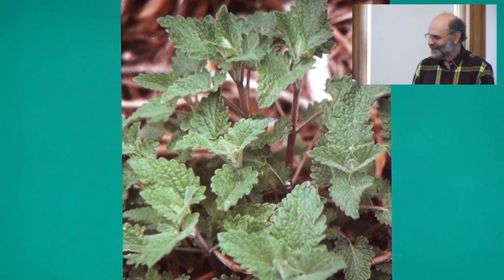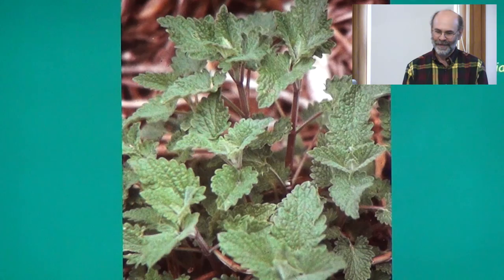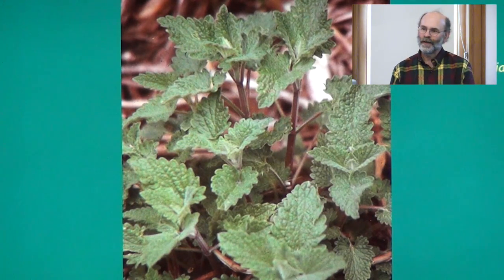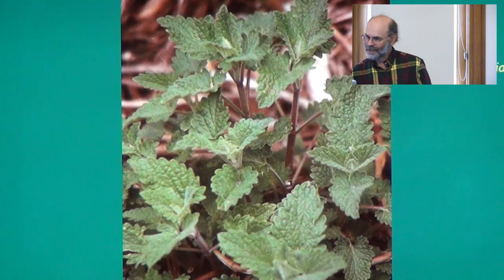This is a kind of mint — catnip. Catnip occasionally grows wild, and it has the opposite effect on people as it does on cats: it's a sedative, a tranquilizer. People drink catnip tea to relax after a stressful day. You can use the leaves fresh or dried.